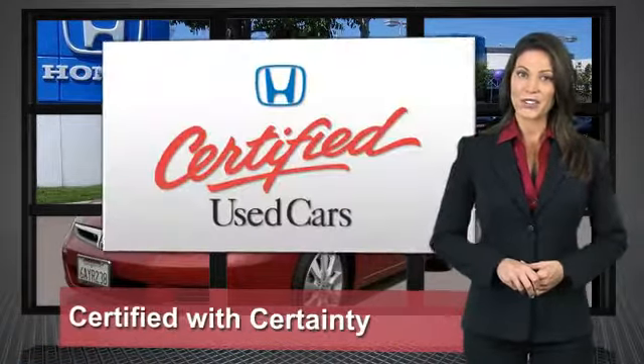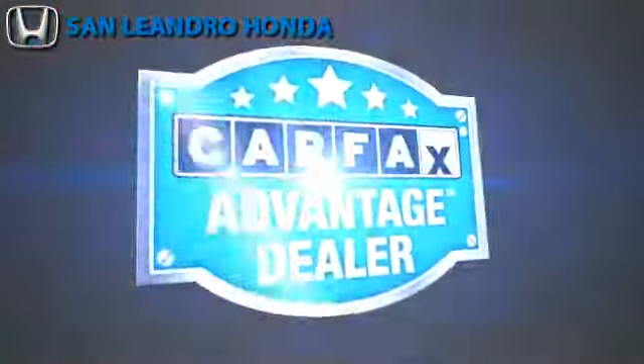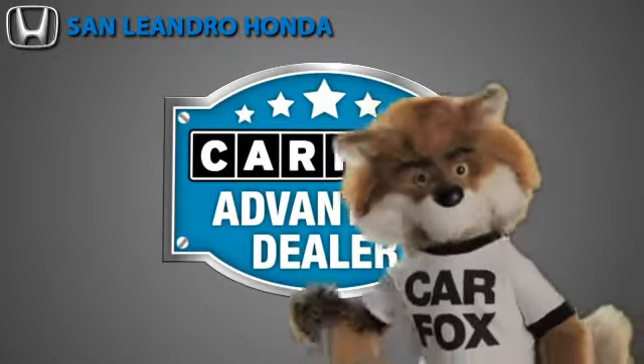Honda certified used cars — so reliable, they're certifiable. Just say show me the Carfax at San Leandro Honda, a Carfax Advantage dealer.